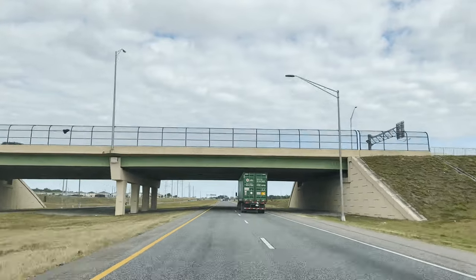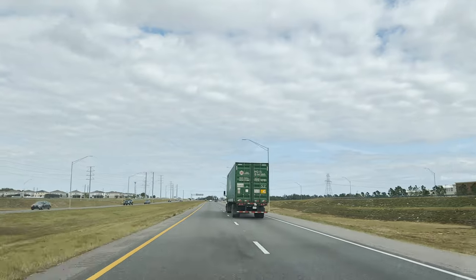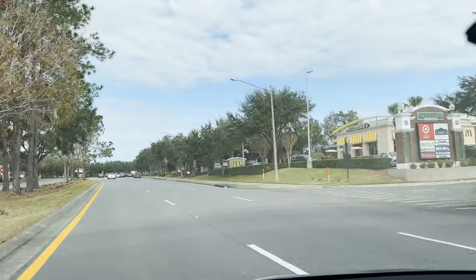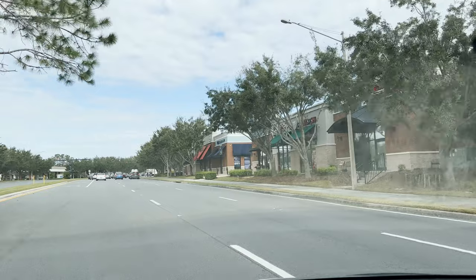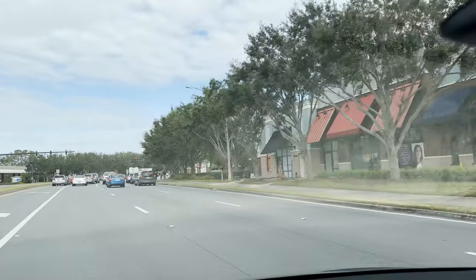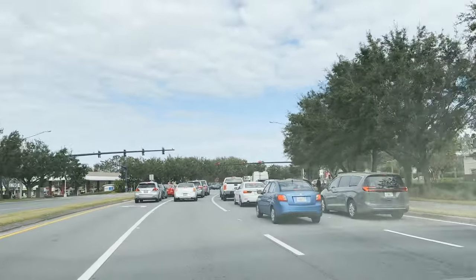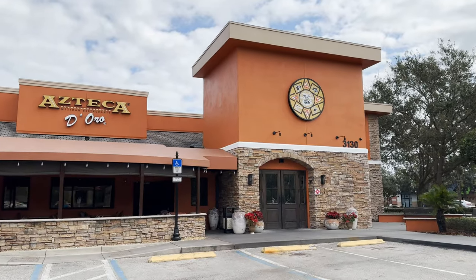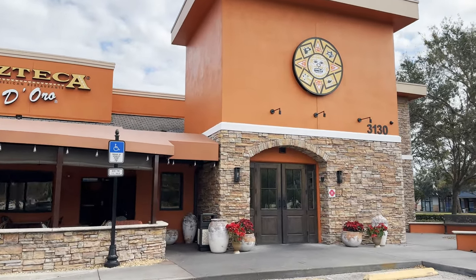We're on one of the toll roads here in Florida on our way there. Here we are — this is Winter Garden Village, a bunch of shopping, restaurants, all kinds of stuff. Here's Azteca in Winter Garden Village — getting ready to head on in, they just opened up, so let's go.